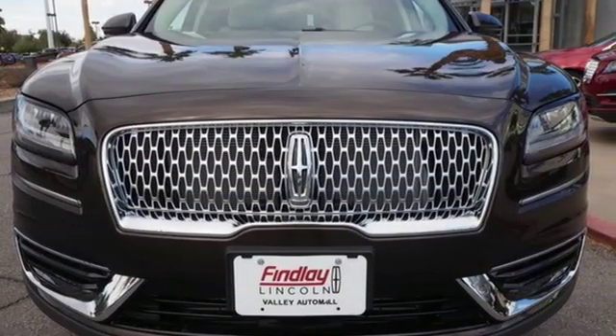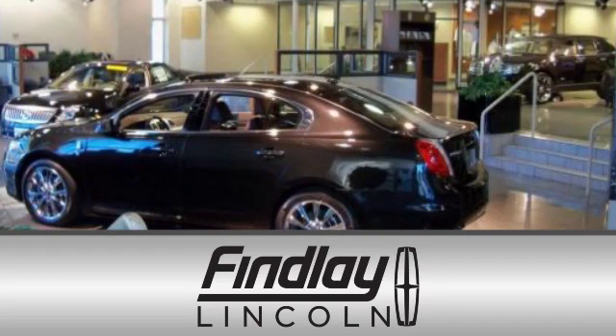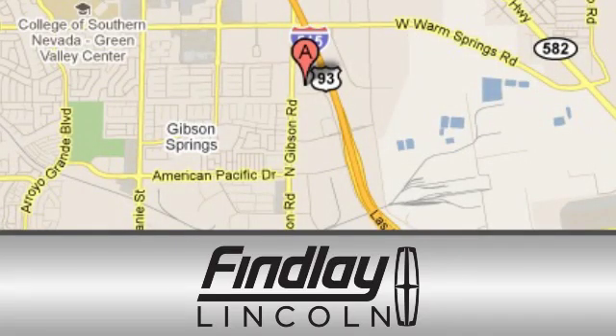Take it for a test drive today. Finley Lincoln is a recipient of the Lincoln President's Award for outstanding sales, service and parts. We are conveniently located at 310 North Gibson Road in Henderson, Nevada.